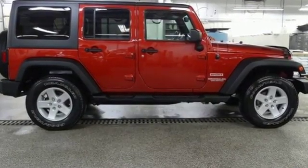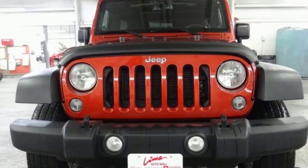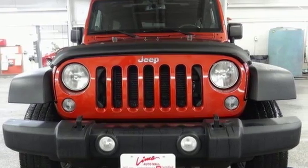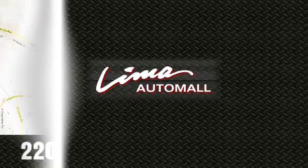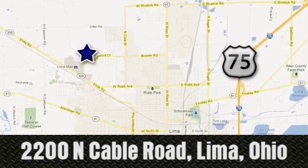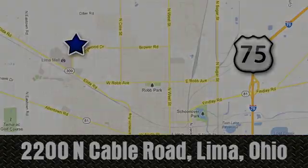The Jeep life fits your life. If you've been waiting for the perfect time for a test drive, the time is now. Experience it today. Right on the corner and always right on price. Lima Auto Mall Chevrolet Cadillac, 2200 North Cable Road in Lima, Ohio.